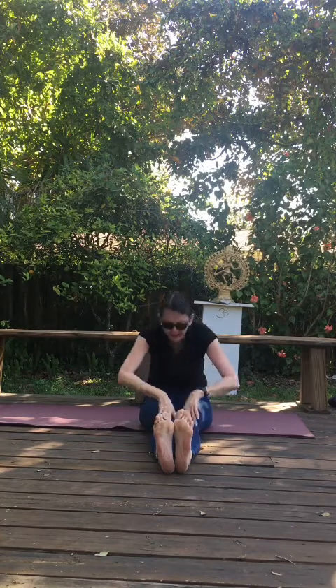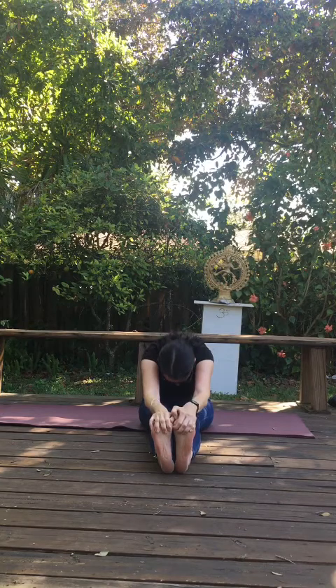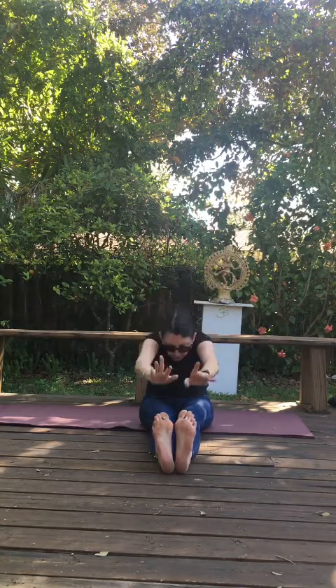Let's repeat that. Inhale, lift. Paschimottanasana — exhale, forward fold. That's the Sanskrit name. One more time — inhale, lift. Exhale, fold.